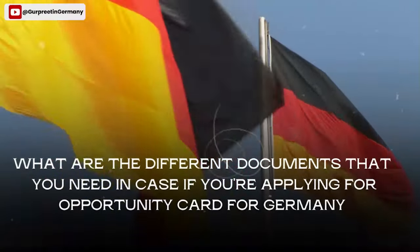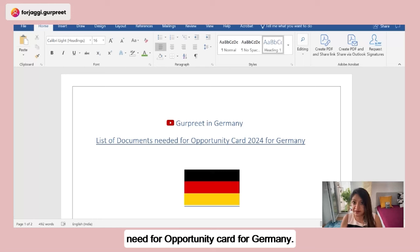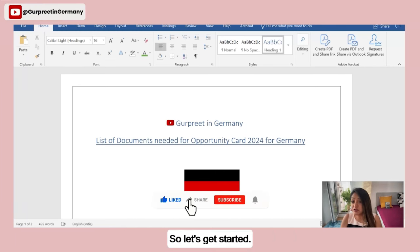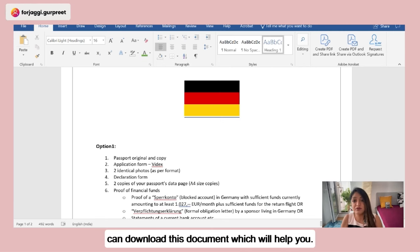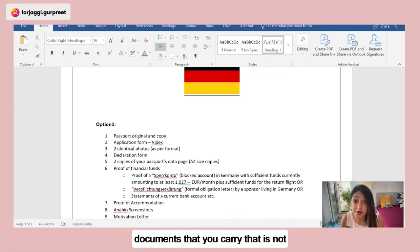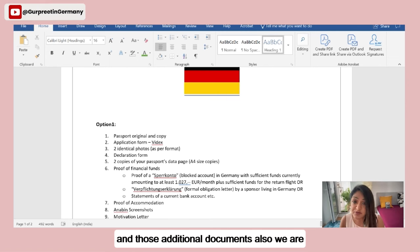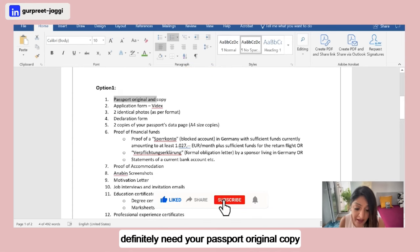Now let's get started. I'm sharing my screen to show the full list of documents needed for the Opportunity Card in Germany. I will go through each item in detail for both Option One and Option Two. The document list will also be available for download via a link in the description below.